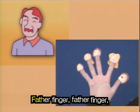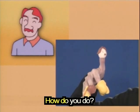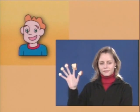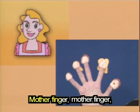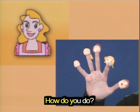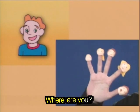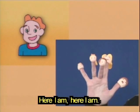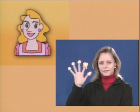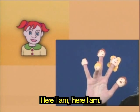Finger family song. Father finger, father finger, where are you? Here I am, here I am, how do you do? Mother finger, mother finger, where are you? Here I am, here I am, how do you do? Brother finger, brother finger, where are you? Here I am, here I am, how do you do? Sister finger, sister finger, where are you? Here I am, here I am, how do you do?